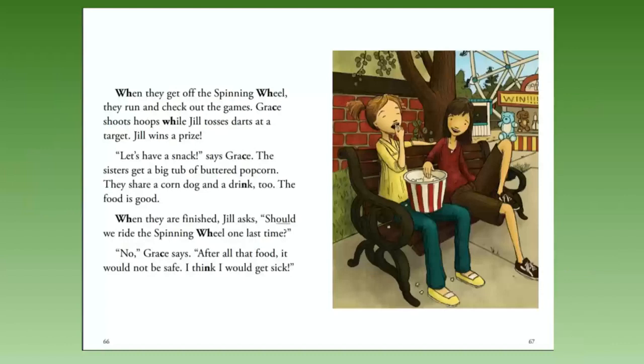'Let's have a snack,' says Grace. The sisters get a big tub of buttered popcorn. They share a corn dog and a drink, too. The food is good. When they are finished, Jill asks, 'Should we ride the spinning wheel one more time?' 'No,' Grace says. 'After all that food, it would not be safe. I think I would get sick.'